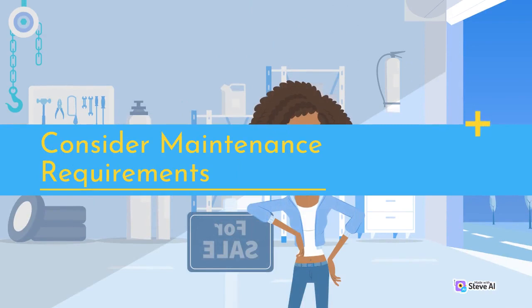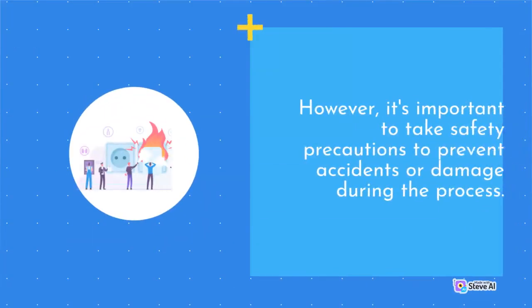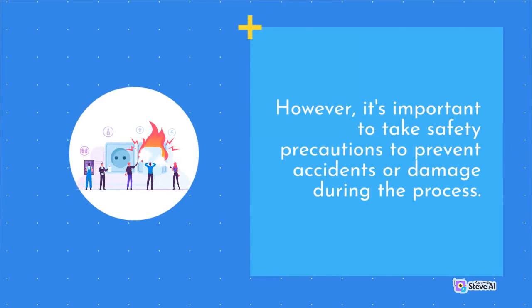Consider Maintenance Requirements. It's important to take safety precautions to prevent accidents or damage during the lighting upgrade process.